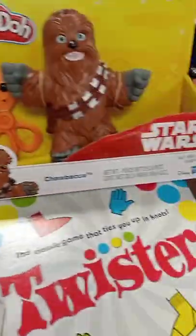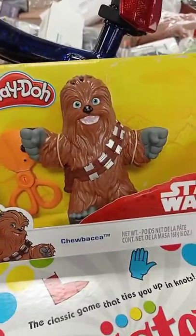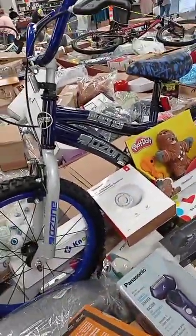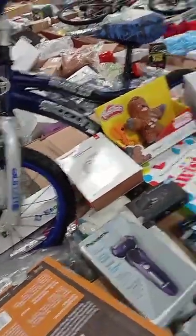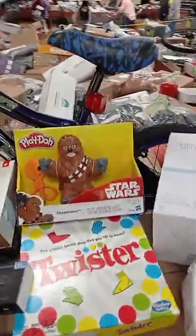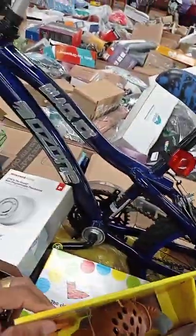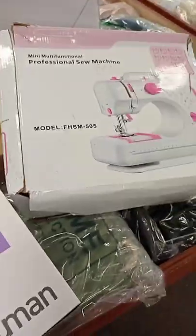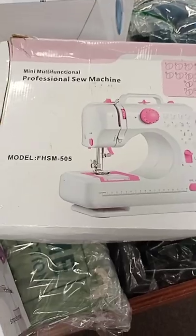We've got headphones and thermostats, Play-Doh Chewbacca's here, and behind it is a bicycle. We've got about five bicycles on the tables this week and will probably have more by Friday. This is a nice Ozone Black Ice bicycle — look at that! Also a sewing machine here.